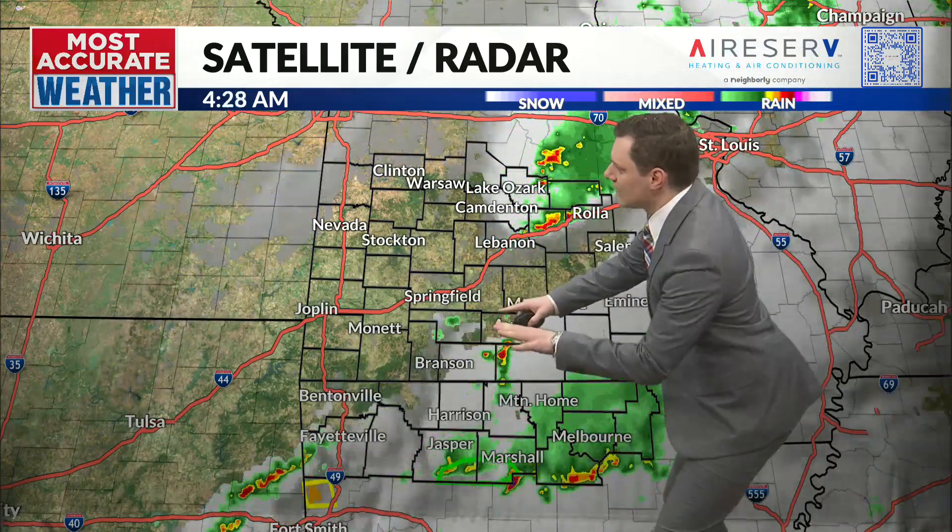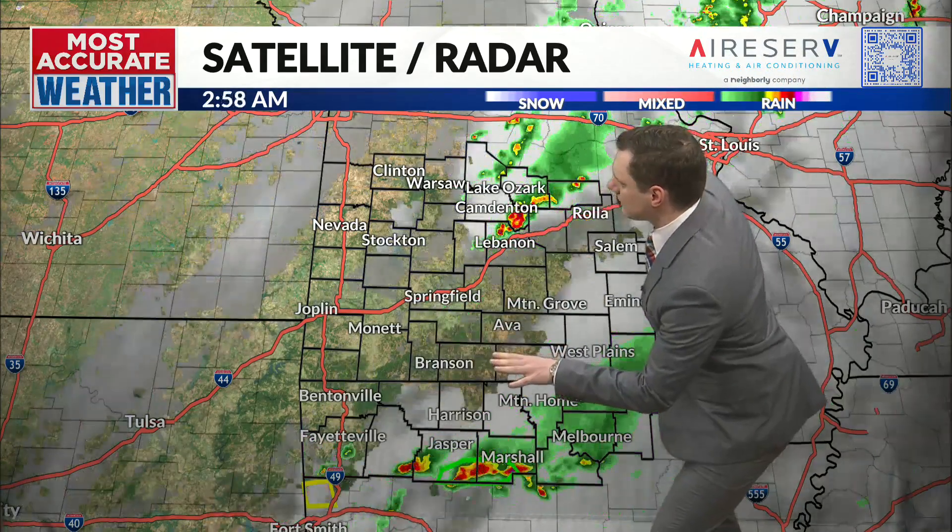Looking at radar, this is how things are shaping up right now. That front is placed just south of I-44. You can follow this diagonal right here — that's what's creating all this activity, creating the lift and squeezing out the moisture and creating thunderstorms in a couple of places.